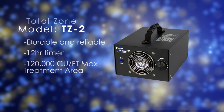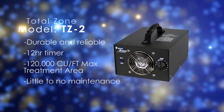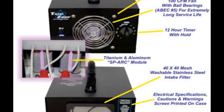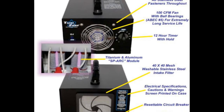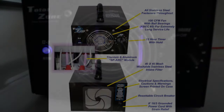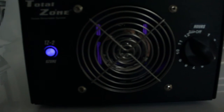Designed for use by restoration contractors, the Total Zone Ozone Generators are very high output and require little to no maintenance. Total Zone utilizes a patented corona discharge technology known as SPARK — silicate polarized arc. The new process allows the Total Zone Ozone Generator to produce much higher levels of ozone than any competitive model with little to no maintenance.